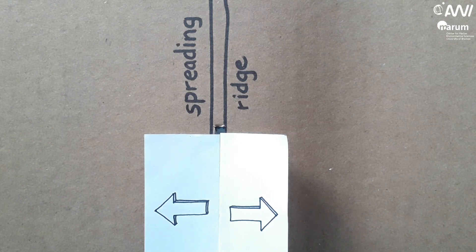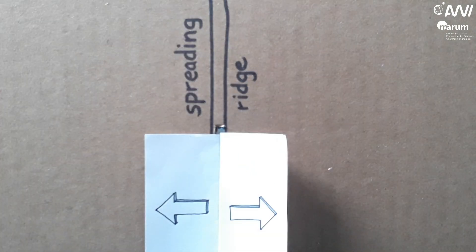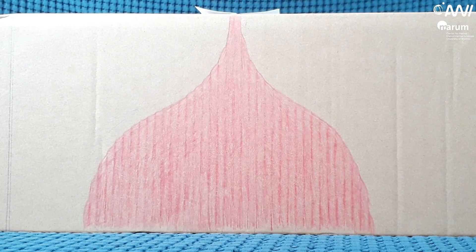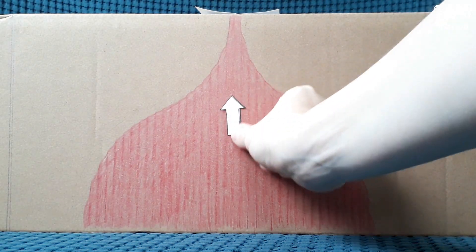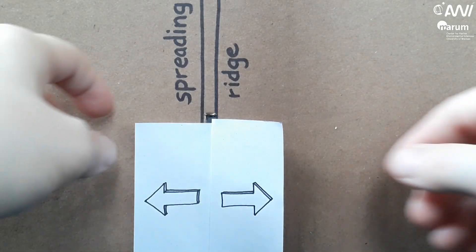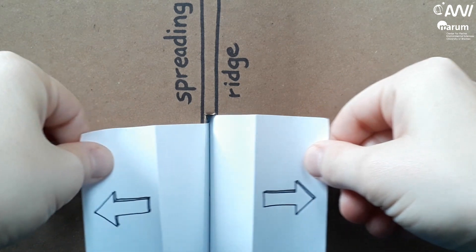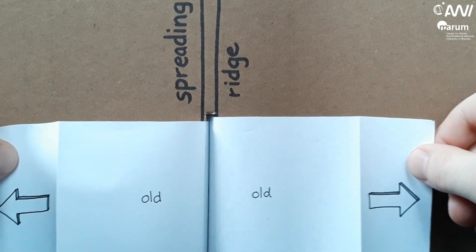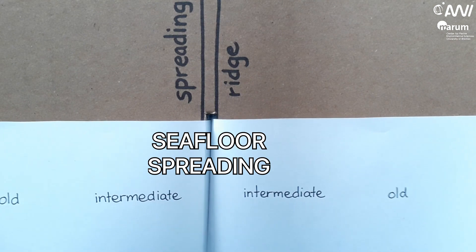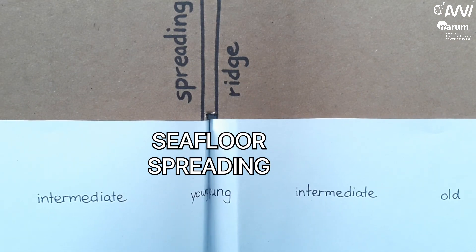In regions where plates drift apart from each other — so called spreading ridges — new magma rises from the underground and fills the gap between the plates, thereby building fresh plate parts. This process is called seafloor spreading. The further away from the spreading ridge, the older the plate part.